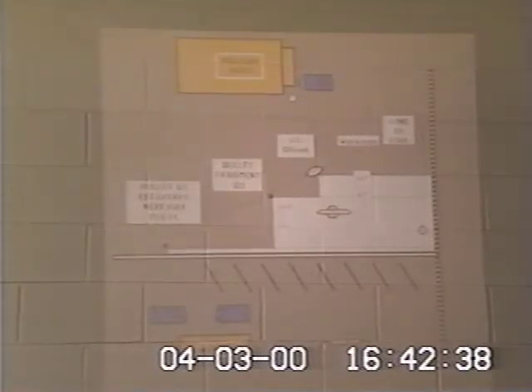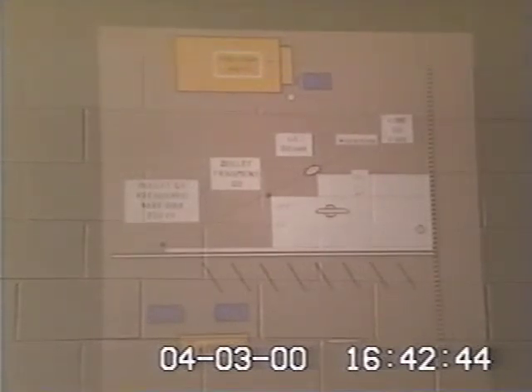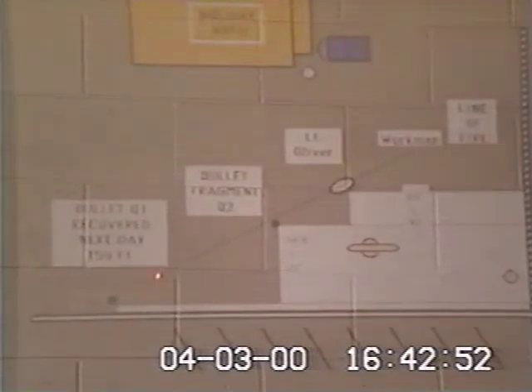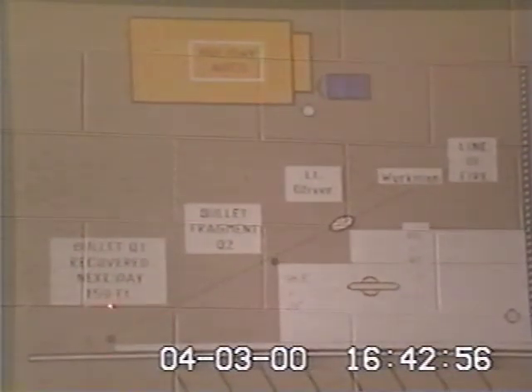Now, in the crime scene, it becomes important to us to understand what was found and when it was found. There are two crime scene reports: one on the day of the incident — the day of the shooting — and the next day, during daylight hours, a walk-through again was achieved. And on day two, a bullet...